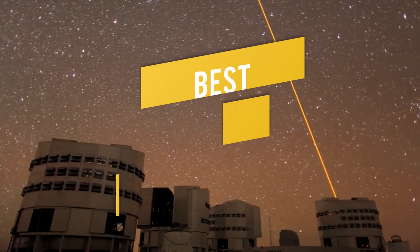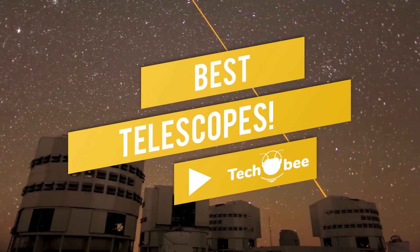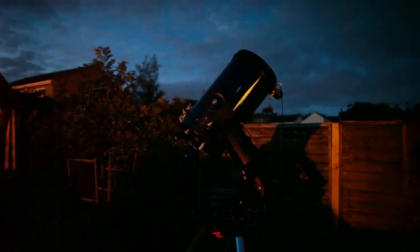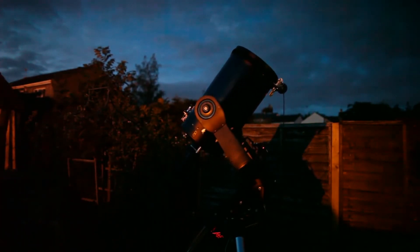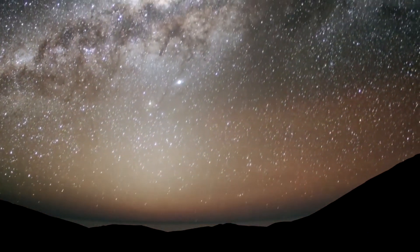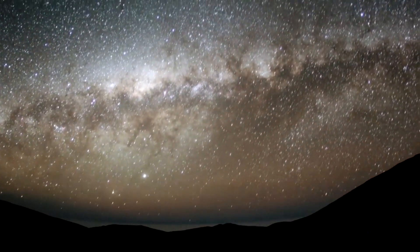No matter what your budget is, here's the best telescopes for stargazers and space geeks. If you've ever gazed through a telescope, you know the rush — that feeling while gazing at another astral body. Thankfully, as a hobby there's a wide range of telescopes to choose from. Here are the five best for any budget — feel free to take your pick.